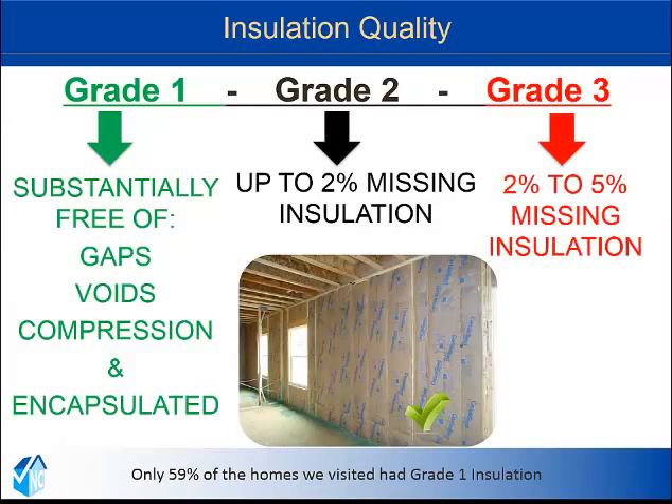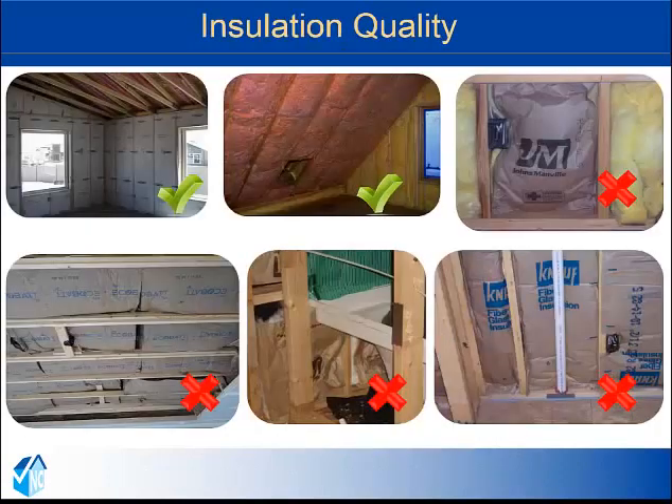All houses have insulation, but sometimes the quality of the installation is not as good as it could be. Grade 1 insulation is substantially free of gaps, voids, and compression. Grade 2 and 3 have more gaps and voids and do not comply with the North Carolina Energy Code. All insulation types are susceptible to poor installation. Installation should be in contact with the air barrier, needs to stay in place, stay dry, and not have any gaps or compression.